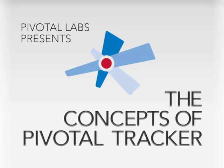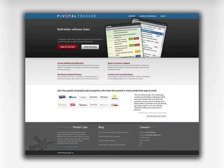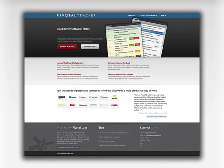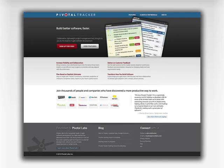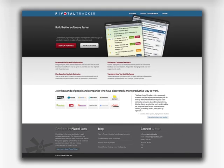Hi, I'm Abby, and in this short video, I'm going to teach you some of the concepts behind Pivotal Tracker, an award-winning project management tool. The first thing to know is that Pivotal Tracker isn't one-size-fits-all software. While some people do use it their own way, we think it works best when paired with our process, which we'll share in this video.